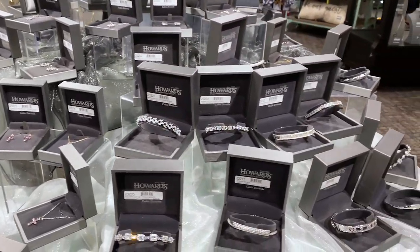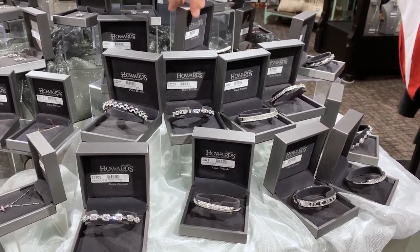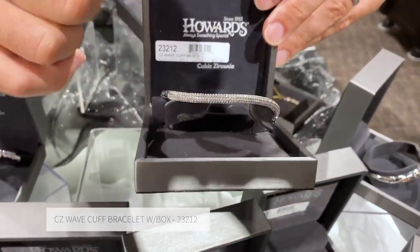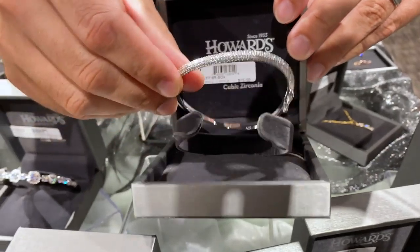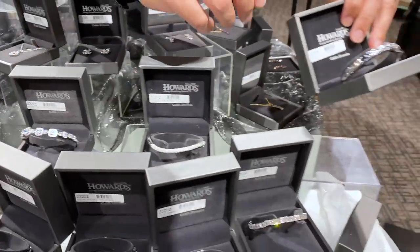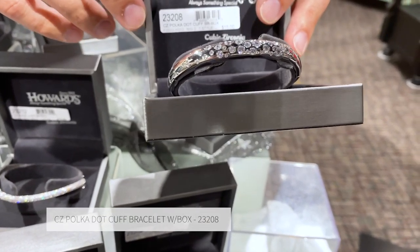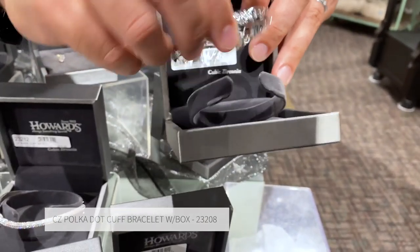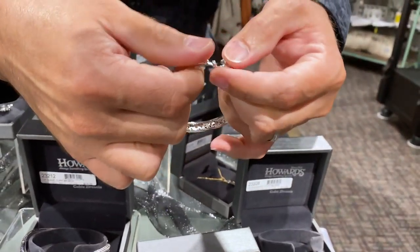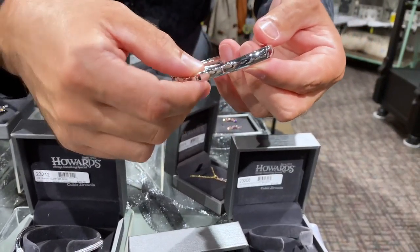Let's talk a moment about some of our bracelets. We have six different designs of a hinged cuff bracelet. Everything from a nice wave — all of the amazing handset CZs within this bracelet are absolutely beautiful — to something a little more fun with a droplet pattern. All six designs have different types of clasps. This one has a jewelry catch on it, so it comes apart and hinges so that it's much more comfortable to wear.